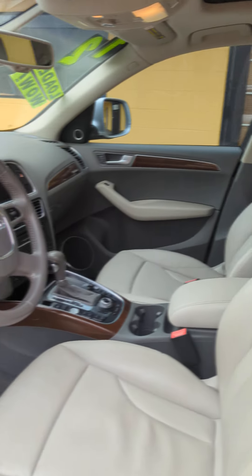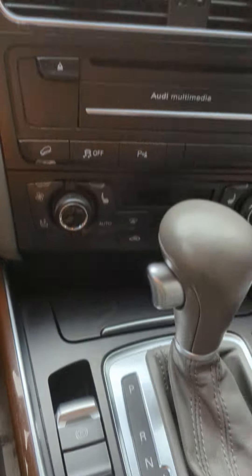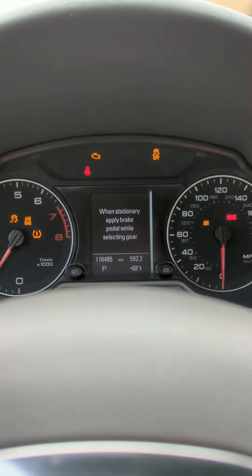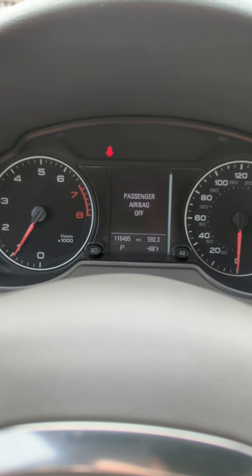Seats are in excellent shape. Has keyless start. As you can see, 116,000 miles.